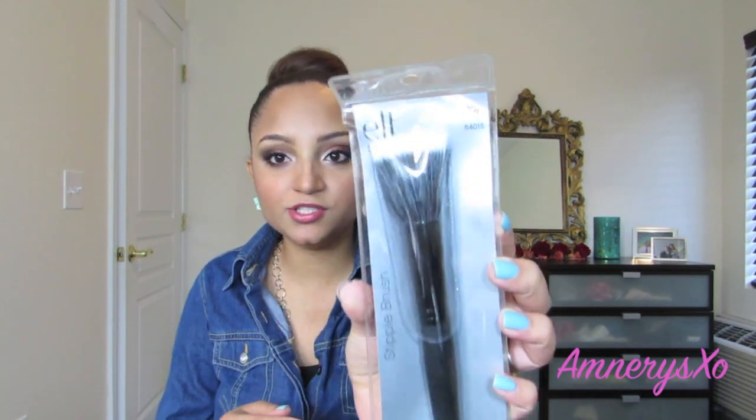The next thing I got was a brush — this is the stipple brush. I've been really wanting to try their stipple brushes. It's super, super soft, actually a little bit too soft sometimes; I would like it to be a little more stiff. But we'll see what I can do with this brush.